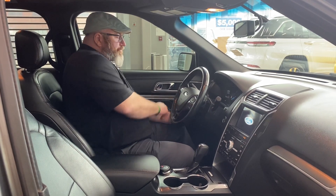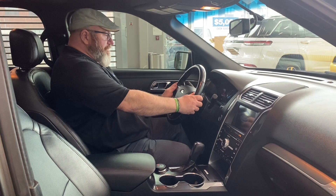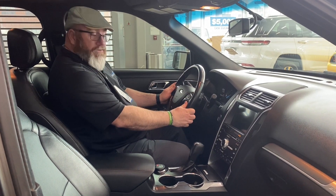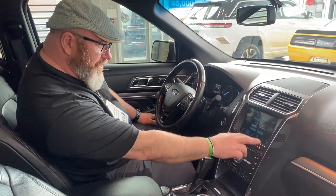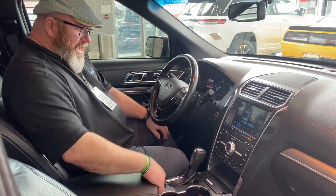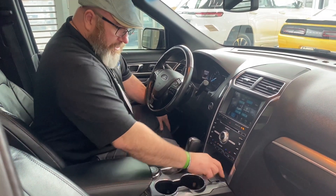We got cruise control, cluster displays on the left and on the right. More cluster displays for your navigation, Bluetooth capability, and volume. It has the Ford Sync. You get lots of options here. This thing comes with a heated steering wheel and heated seats, plus lots of storage.